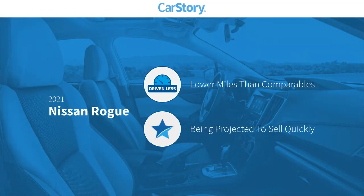Car story research indicates this vehicle as having lower miles with less wear and tear.